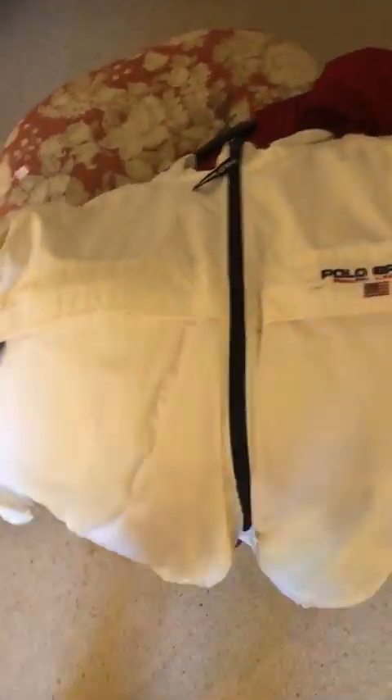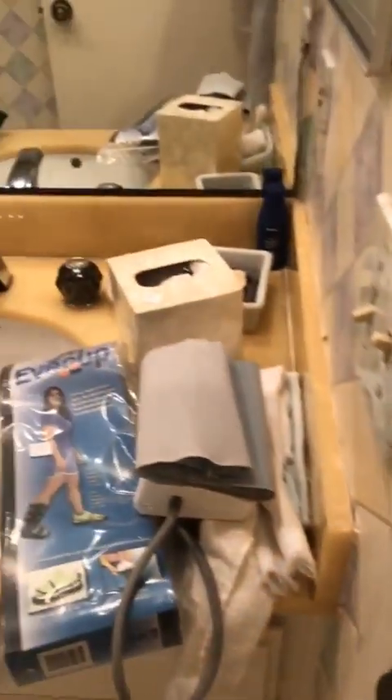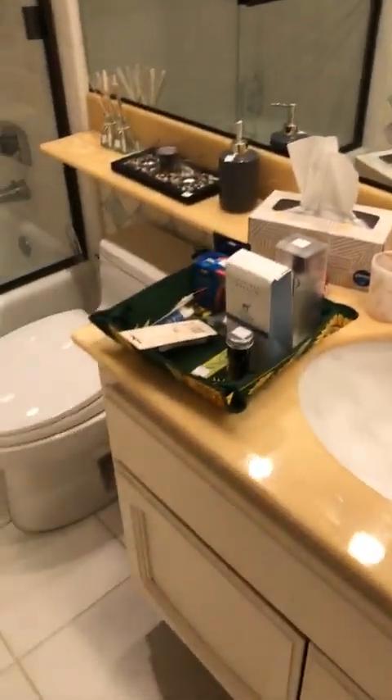Everything in this house we're really pricing to sell. I see Diana's watching — hello, Diana. Got to get you back in here working with us.